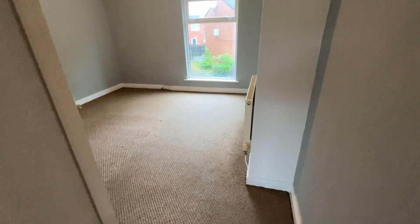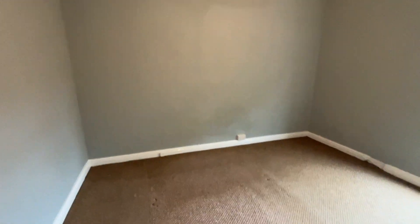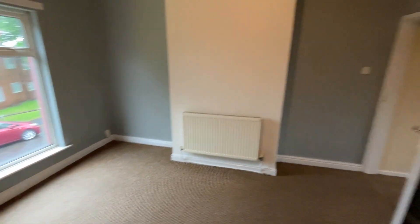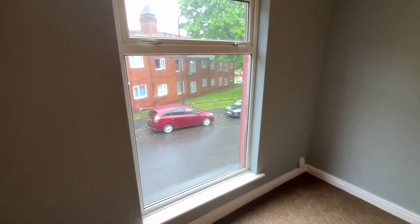Here we are on the first floor. Straight into the main bedroom — a really good-sized double bedroom, all freshly decorated, with a double-glazed window looking out onto the front.